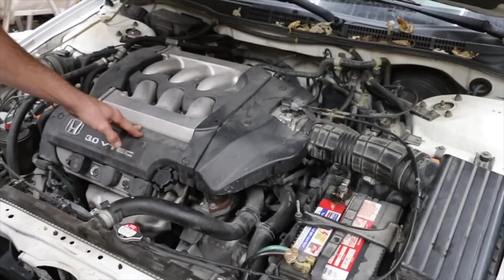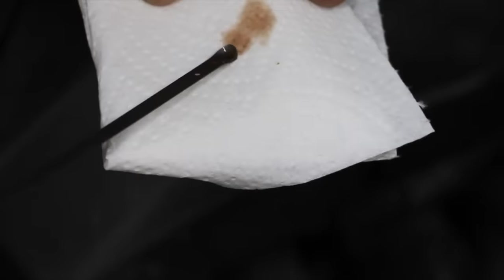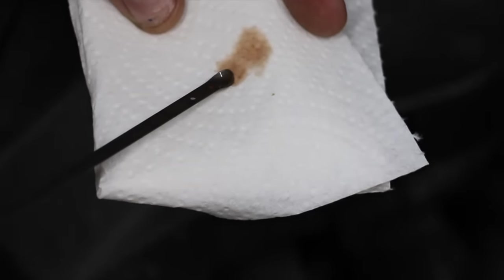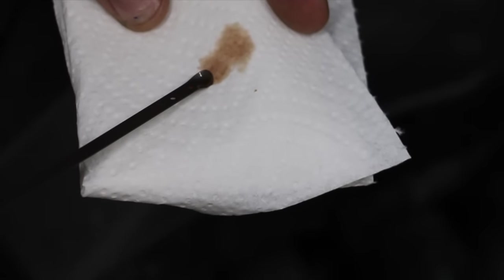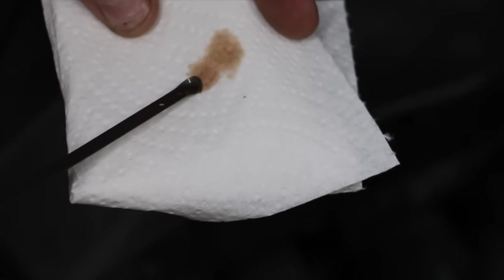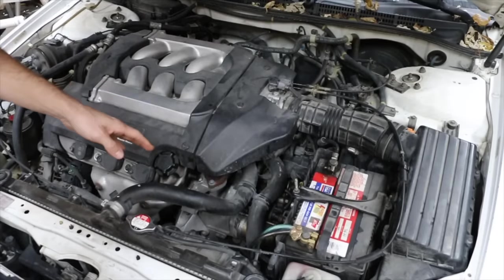We're going to try this Lucas Transmission Fix. First, I'll check what the transmission fluid looks like. The transmission fluid does have a pink color to it, but we really can't trust the color to give us much information since it has recently been changed. Let's take the vehicle on a quick road test, see what it's doing, and then come back and see if the Lucas can help.